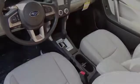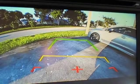And daytime running headlights. We hope you found this video informative. Please contact us today.